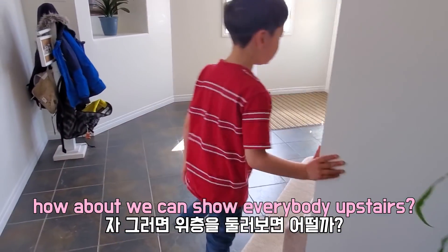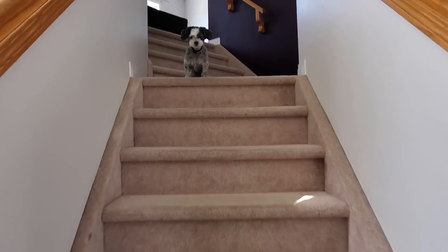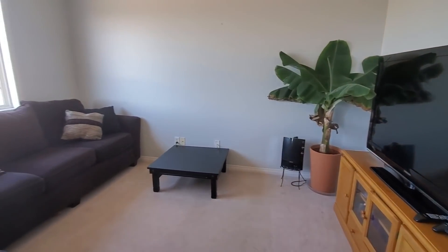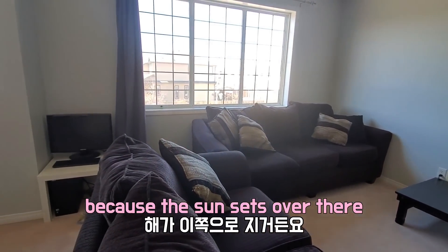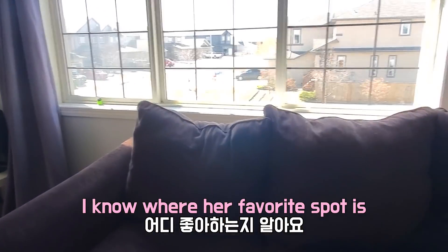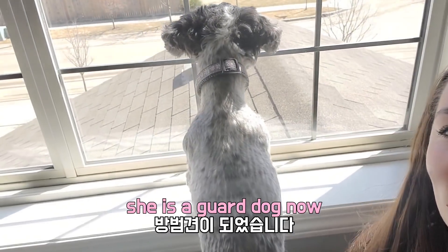How about we go upstairs — we can show everybody upstairs. We have a carpet floor, like almost everybody has a carpet floor upstairs. This is the area where we have our TV. It gets really nice and sunny in here in the afternoons because the sun sets over there, so it's so bright and warm and I love it. You want to show us where you like to sit? Where's your favorite spot? This is her favorite spot right here — it's sunny. She's a guard dog now.